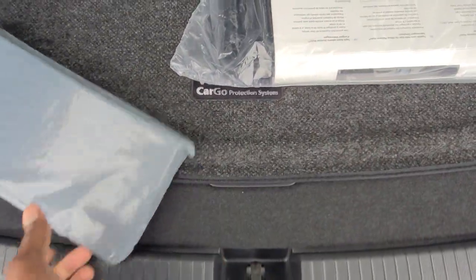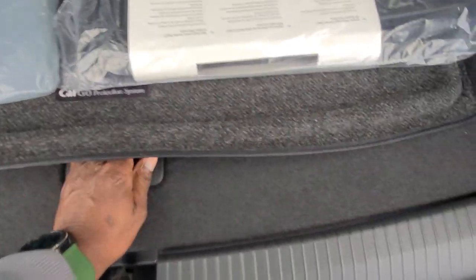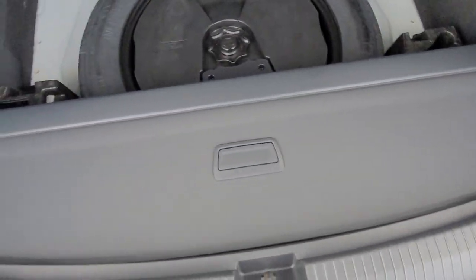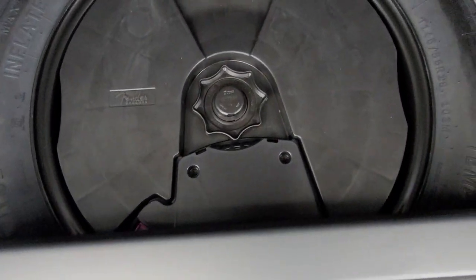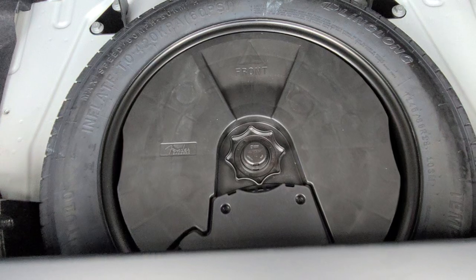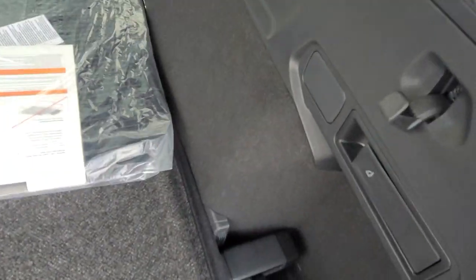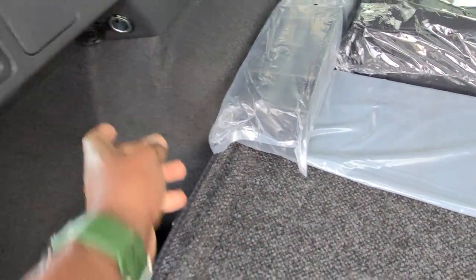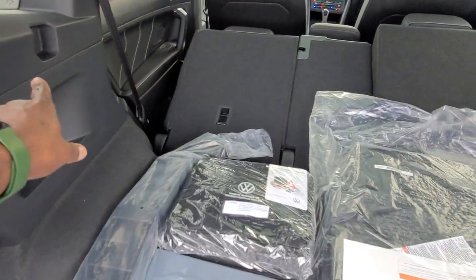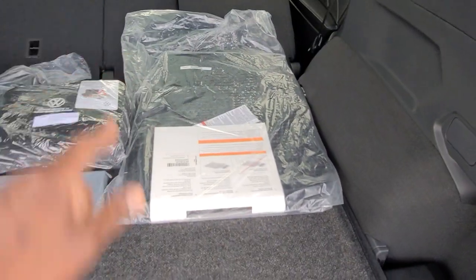The roadside assistance kit and monster mats are here. Beneath the cargo floor under the cargo protection system is your front plate — only installed on request. This one also has the privacy cover, and below that is the Fender audio subwoofer and the spare tire. There's a back hook off to the side and a 12-volt charger port. The privacy cover nests in there and covers the area with the seats up.